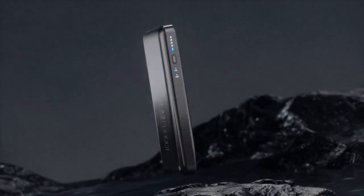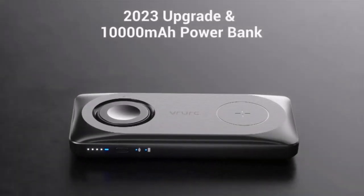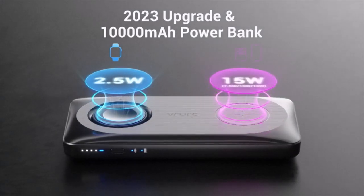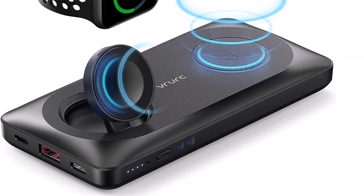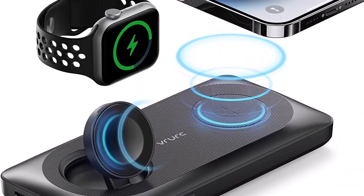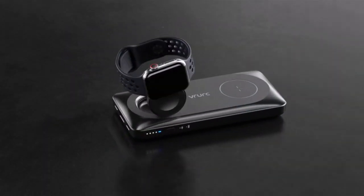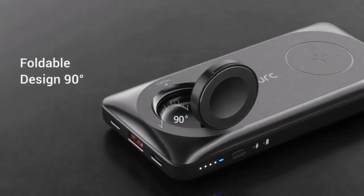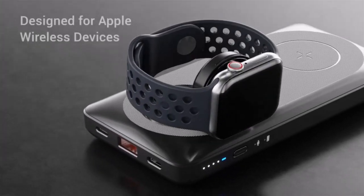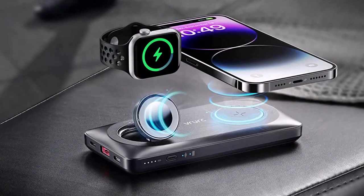Number 3. 2023 upgraded 2-in-1 magnetic wireless charger for Apple Watch and iPhone, compatible with Apple Watch Series Ultra, 8, 7, 6, SE, 5, 4, 3, 2, 1, and iPhone 14 Pro, Pro Max, Plus, 13 Pro, Pro Max, Mini, 12 Pro, Pro Max, Mini — simultaneously, with compact design and strong magnetic for on-the-go charging.